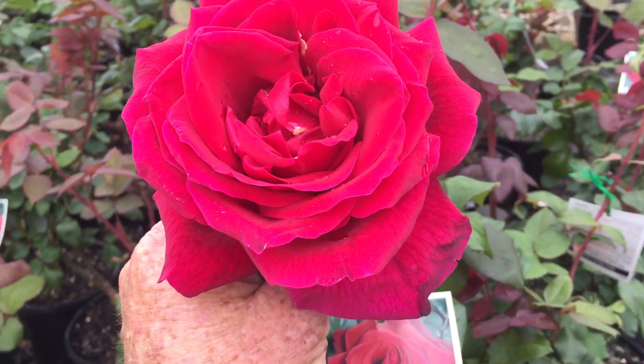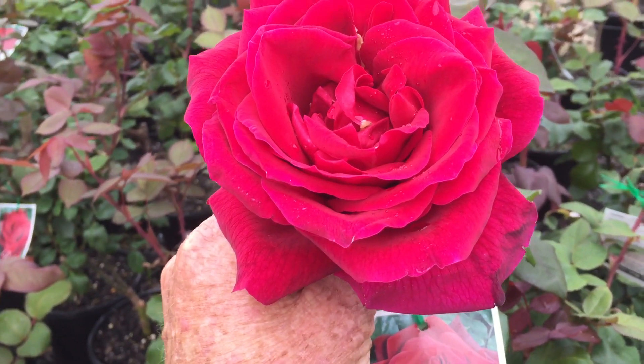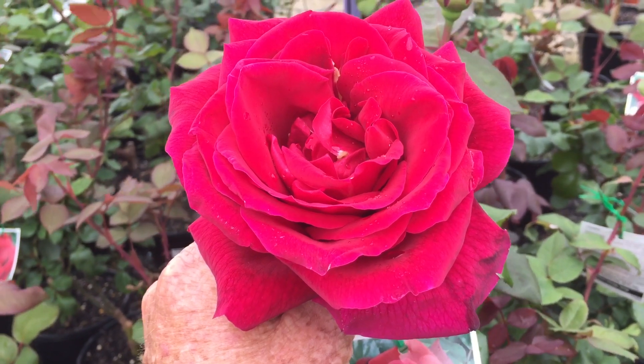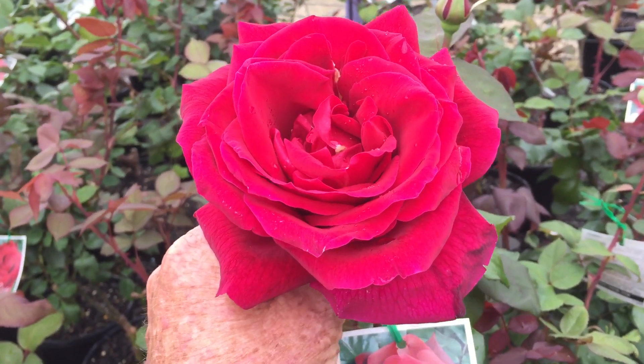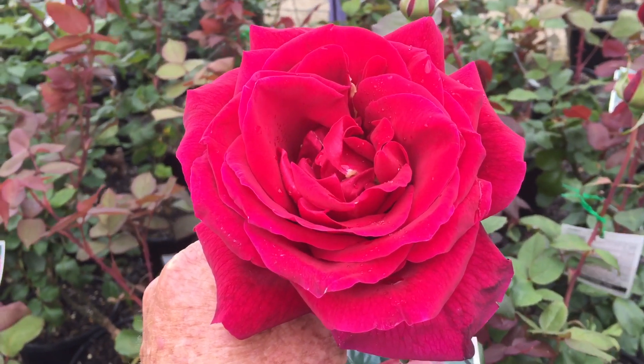If you're thinking about starting a rose collection, this is the one you start off with first. It's called Mr. Lincoln Rose. It was first released in 1964 — can you believe that? 1964. It's still the biggest selling red rose today.